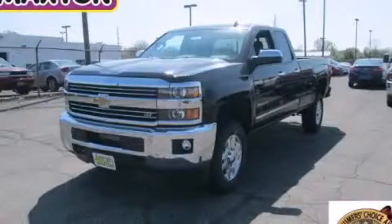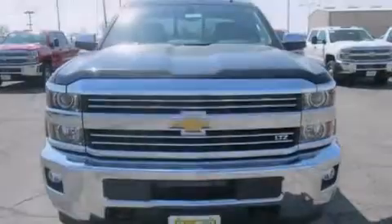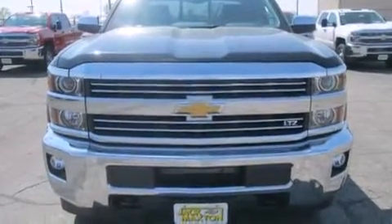This is a brand new 2015 Chevrolet Silverado 2500, made for the job site, the trail, and the town.